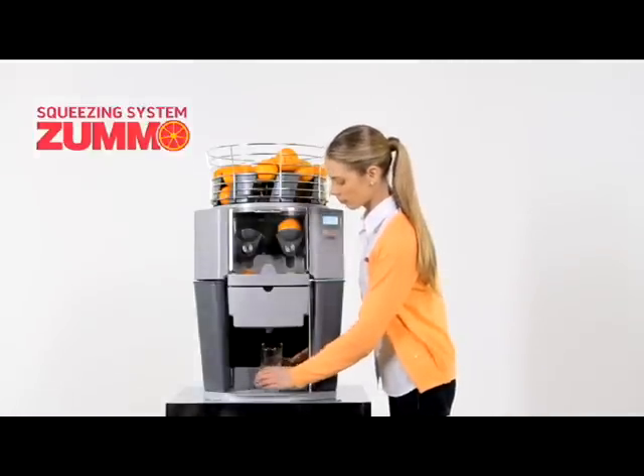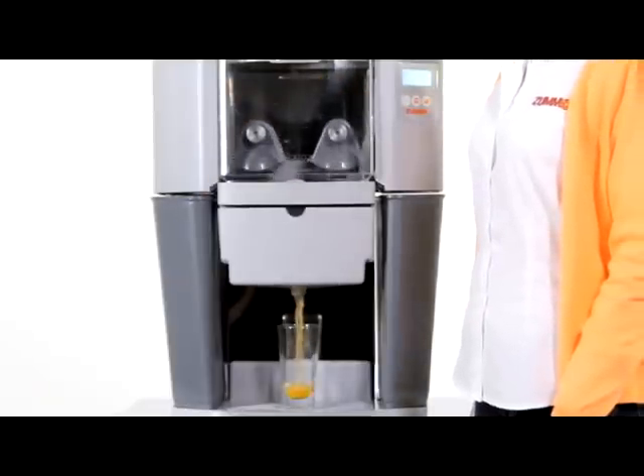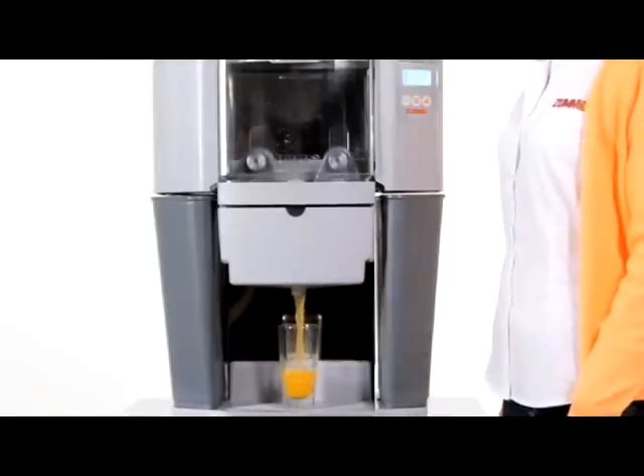All Thumo machines incorporate a unique world-patented juicing system, which halves the fruit and squeezes it without the juice coming into contact with the peel, avoiding contamination from its oils and acids, and producing a high-quality juice with 100% natural flavor.